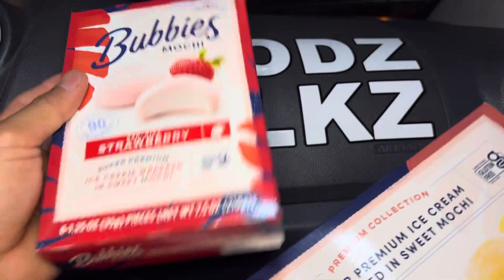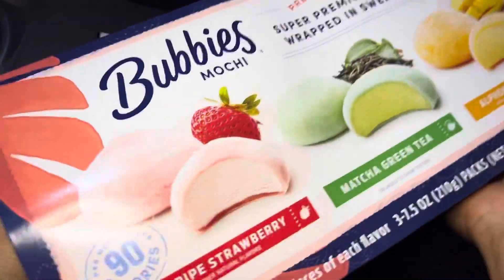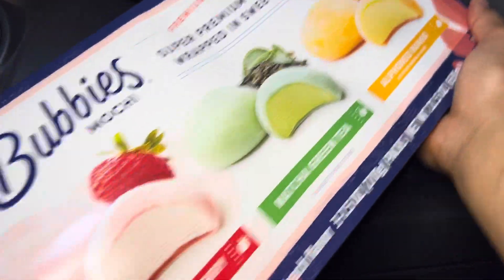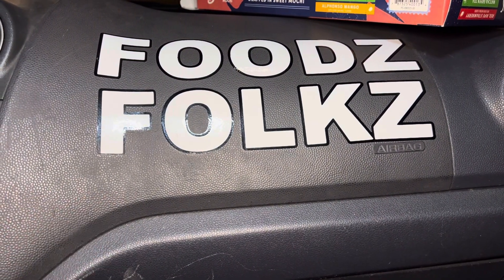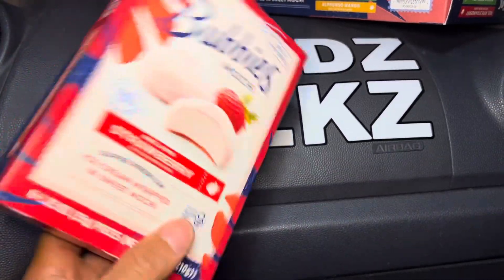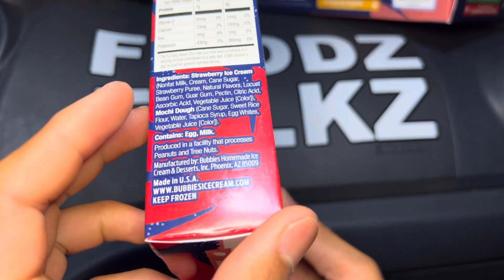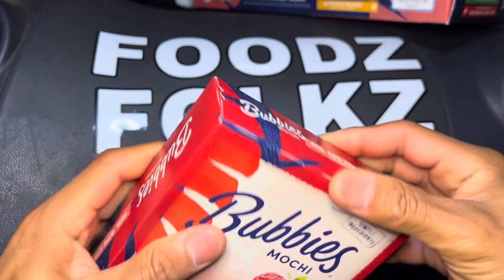Now we don't have those. It comes like this separately — strawberry — let's see if it has the mochi. Matcha — oh yeah, it does. So it is in order, and the mango should be last. There we go, guys. You have all of this in that package. All right, let's start from left to right — the strawberry.